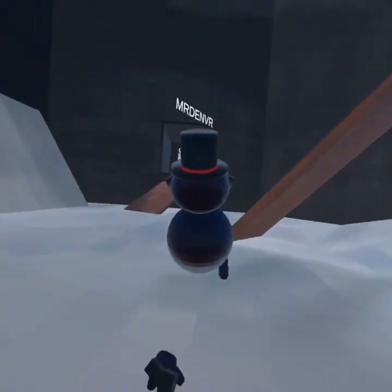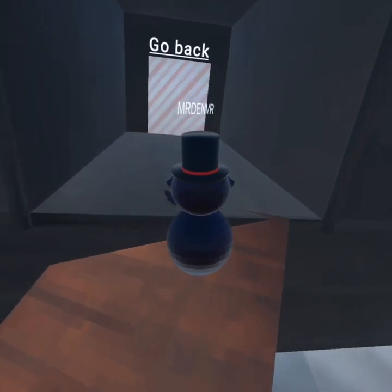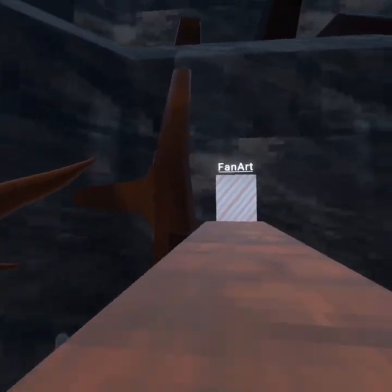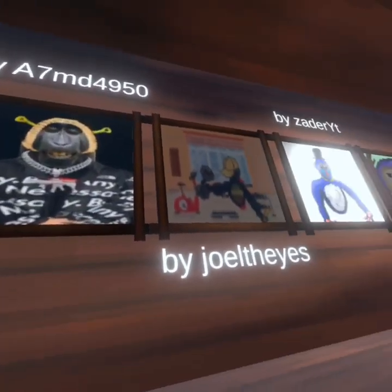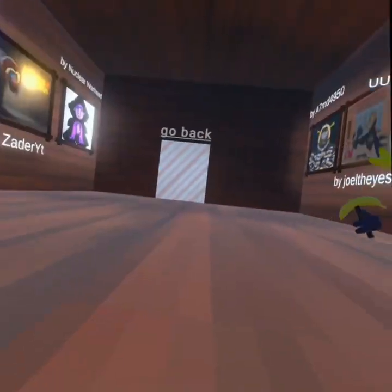We are going to go back and I'll put back on first person because third person can be kind of annoying sometimes. Okay guys, so the next room is fan art. There's a bunch of nice fan art — it's a bunch of cool stuff.